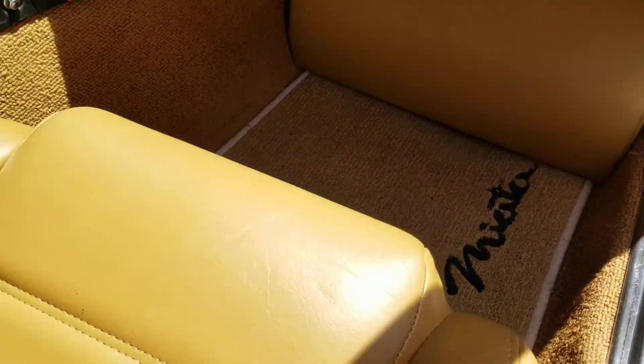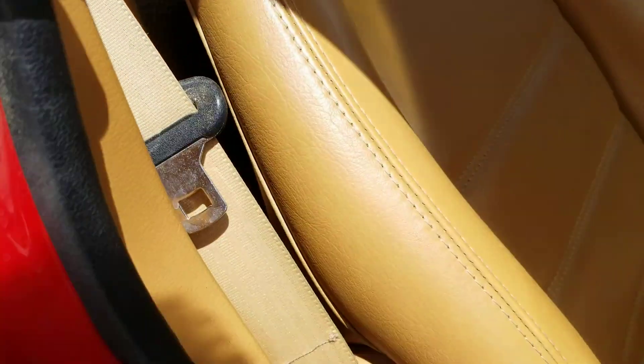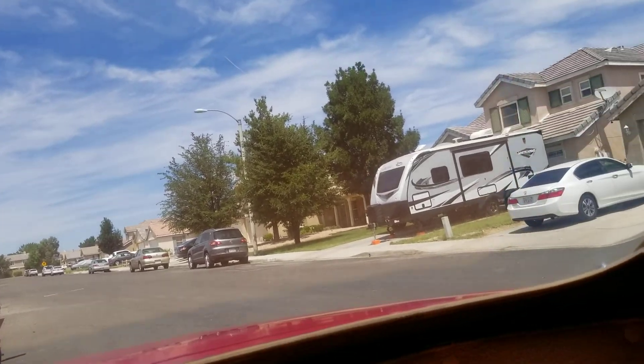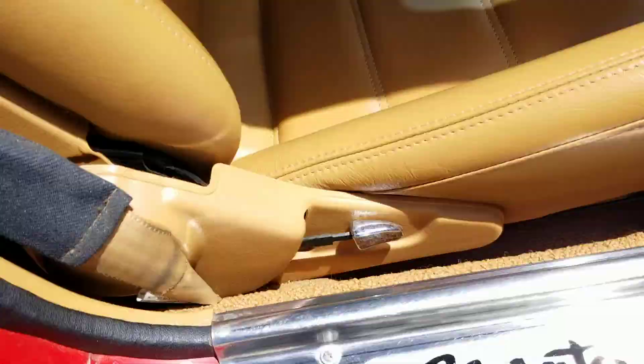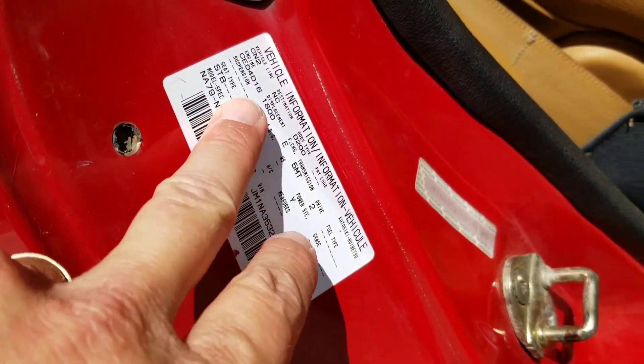Here's the other seat — you've got the speakers. Behind the seat, underneath the carpet, is the amplifier. You can see the rear window is real clear. Fresh carpet on the rear deck and fresh carpet everywhere. You've still got the original tag information right here.